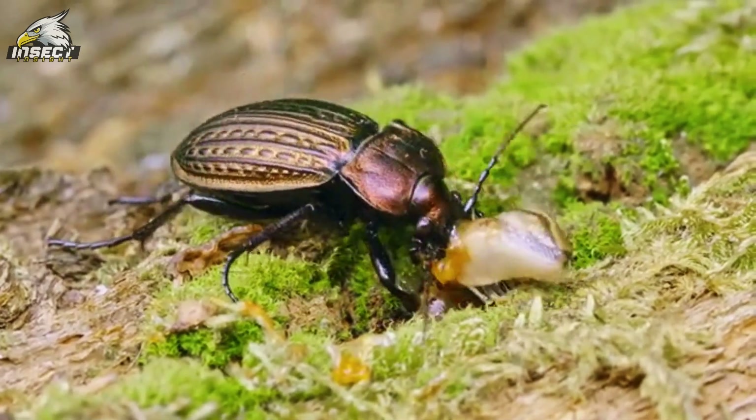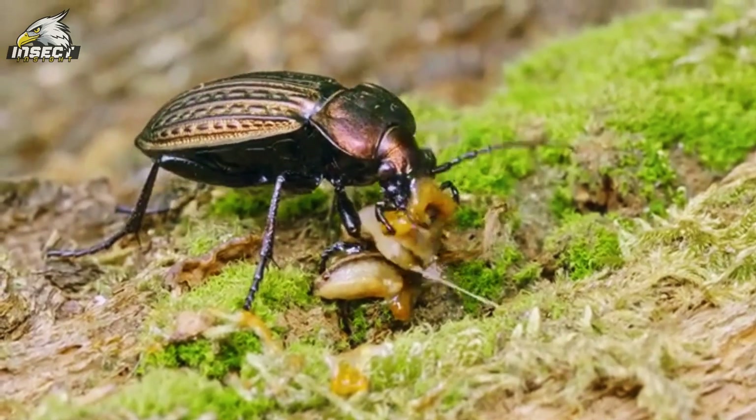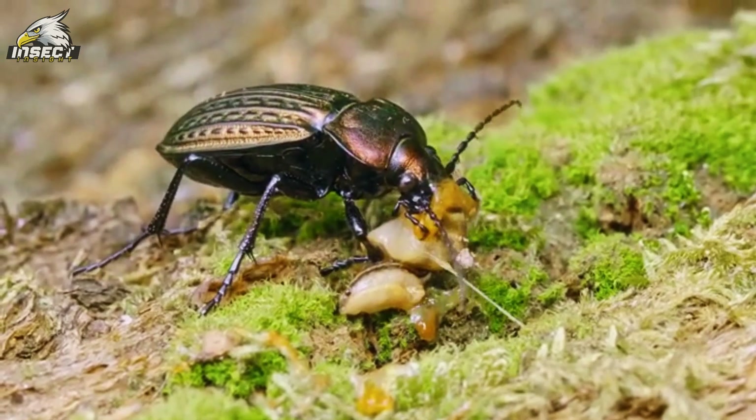In the amazing world of life on Earth, beetles really stand out for their crazy abundance and diversity. These little guys are like the unsung heroes of our planet, mastering survival in ways that just blow our minds.